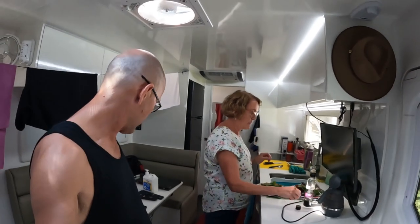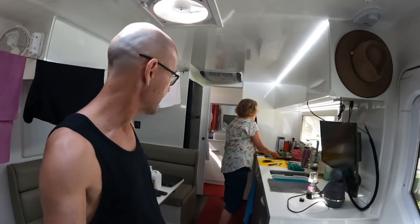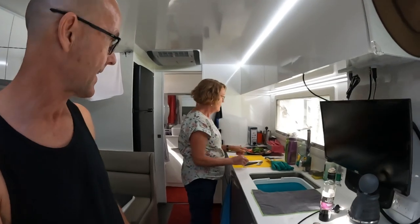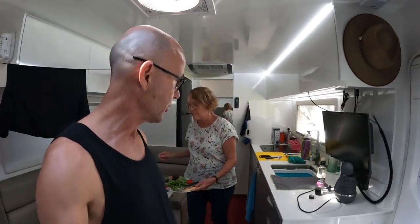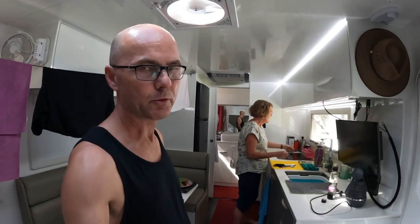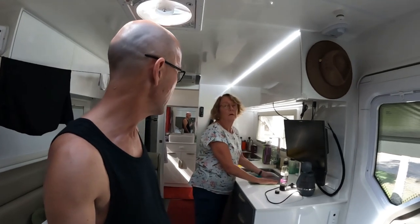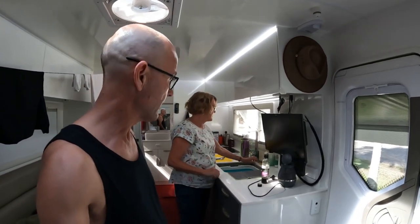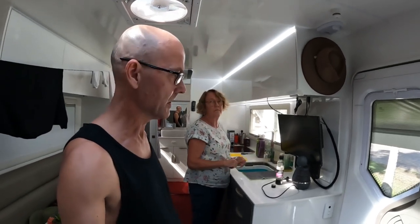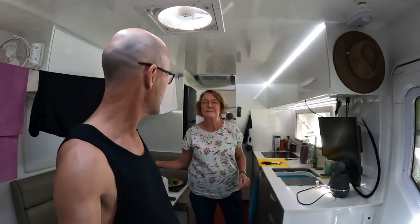Ann also asked about cooking — inside or outside. When the weather's cold or wet we use the gas cooker inside, or the portable induction cooker running on the caravan park's 240-volt power or the inverter, either inside or outside. When the weather's good we cook outside on the induction cooktop via the inverter or on the barbecue. It just depends on the weather — a bit of both.